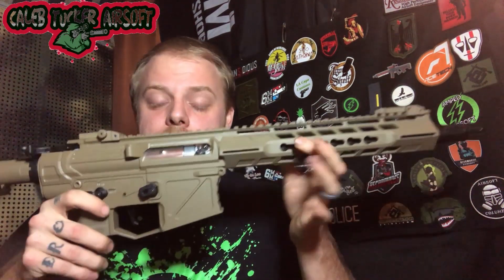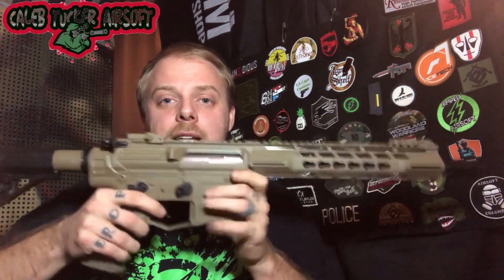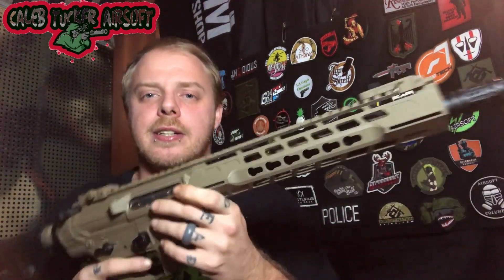Next up is a mystery box win from EVIC — a $99 open box deal. This is the APS Phantom Extremist Mark 1, and it does have that nice adjustable stock. We've done a review on this recently, so check that out if you want to see the unboxing.